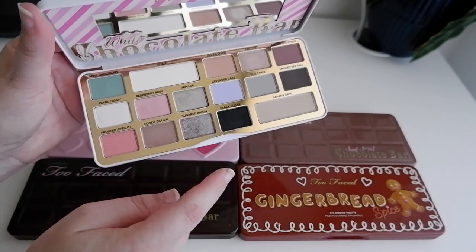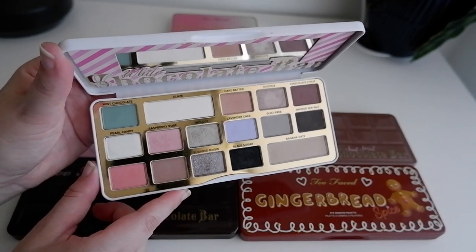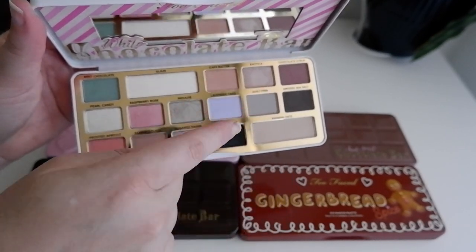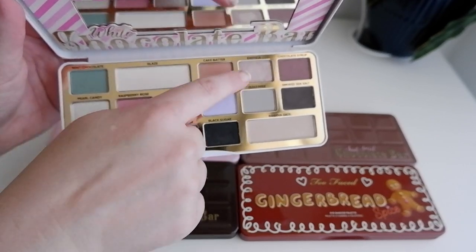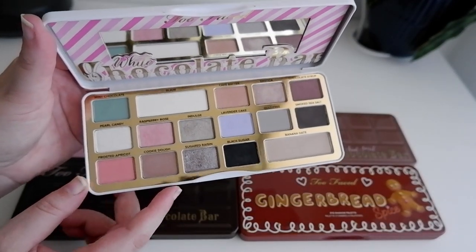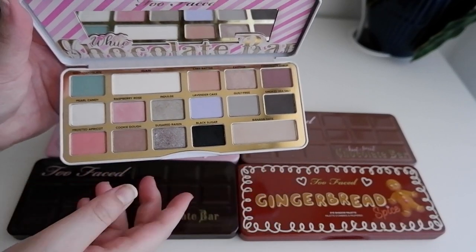There are a couple of shades I'm a bit uncertain about — Banana Date is one I don't really reach for, and Black Sugar is okay as a liner but not much else. However, I like how this palette works in quads: you've got a little quad over here with some pops of color, some peachiness, and then some lovely shimmers. The two larger pans in black could have been left out — everything else I like. Let me swatch this for you.